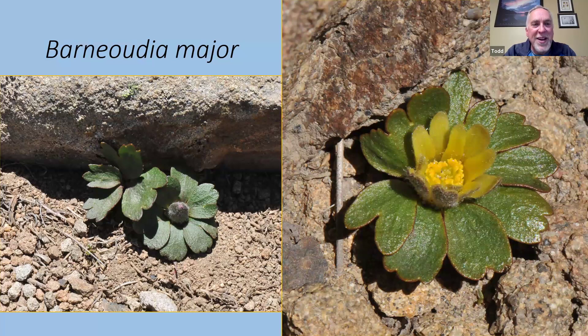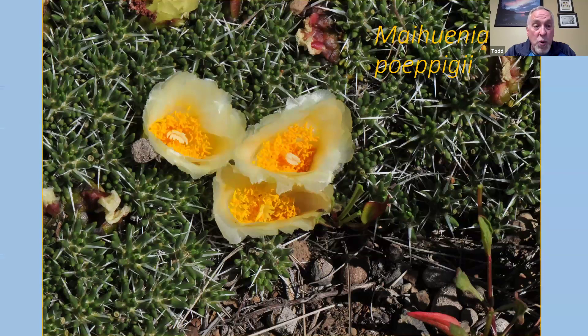Barneoudia major — we saw lots of these little green rosettes with little bumps in the middle; I was thinking they were unopened flowers, but as it turned out they were seed pods starting to form. Winding around, we found a plant that was flowering — it's related to anemones, in the buttercup family. The flower is almost like a little individual buttercup, stemless and held around a ring of little succulent green leaves. We saw more cactus — Maihuenia popigii — with little succulent rounded leaves and really long super-spiny thorns sticking out between the foliage. Popigii typically has pale yellow flowers.